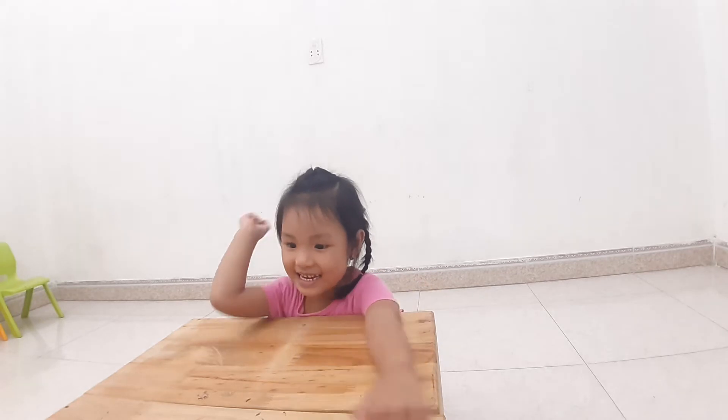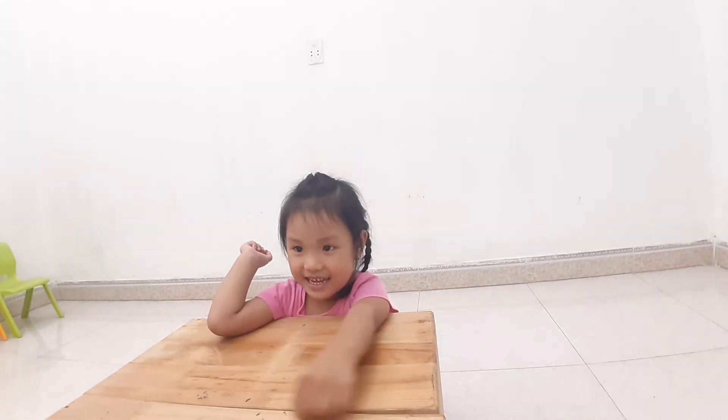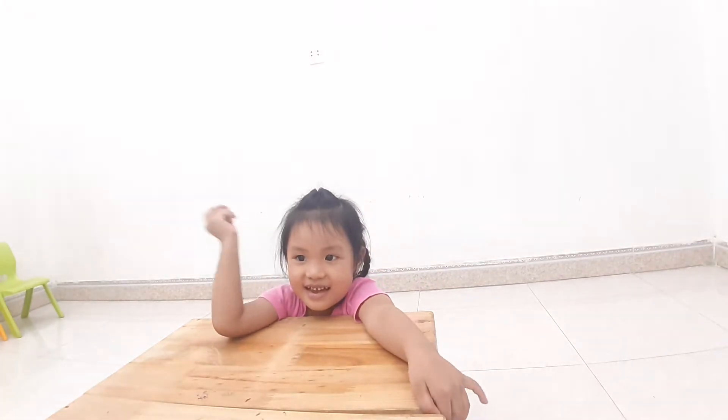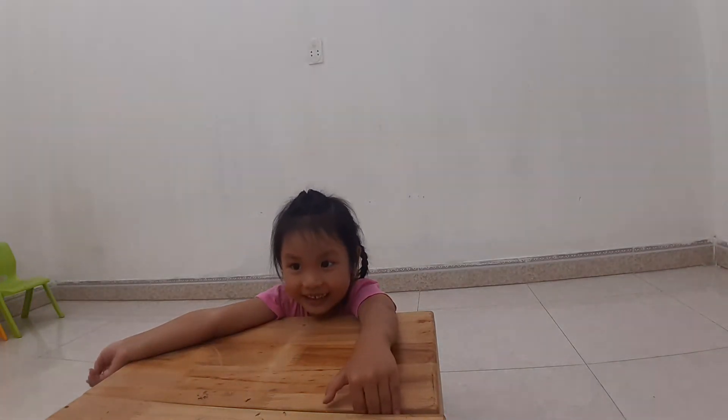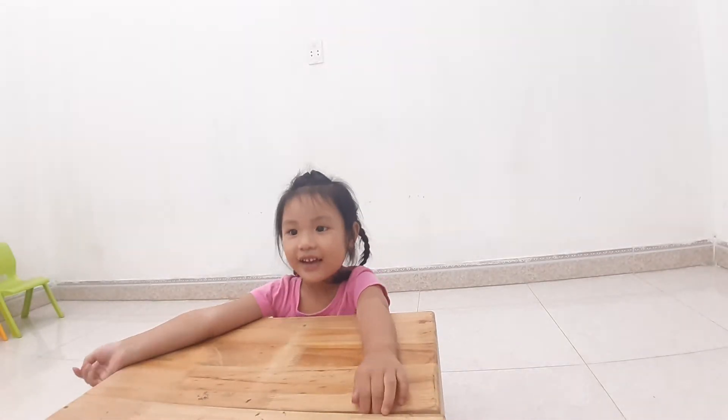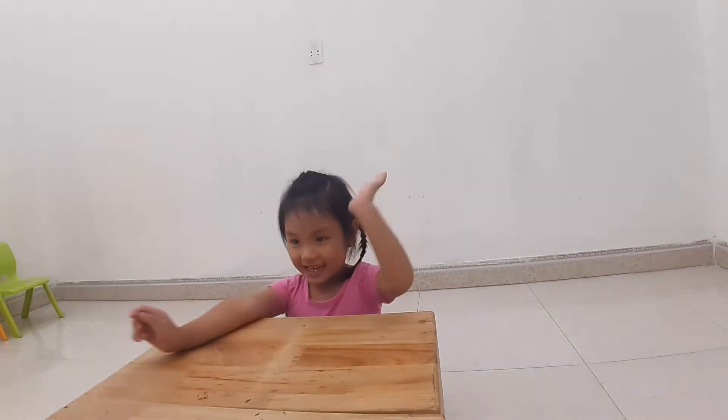Hello, teacher. Okay, my name is My Uncle. What's your name? My name is Jerry. Okay, hello, Jerry.